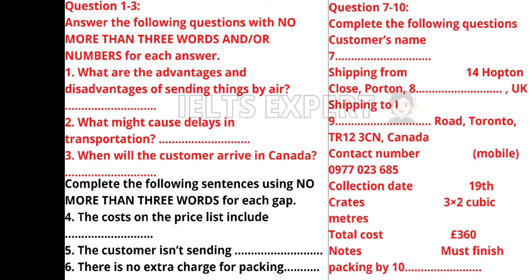I need to take down a few details. Could I take your name please? My given name is Deborah and my surname is Whealing — W-H-E-A-L-I-N-G. And your address? 14 Hopton Close, postcode PT62JA. And the address to ship your possessions to in Canada? 42A Lake View Road in the district of Victoria — is Lake View written as one word or two? Two. The postcode is TR123CN. Do you have a mobile phone? Yes, the number is 09770 236 85.